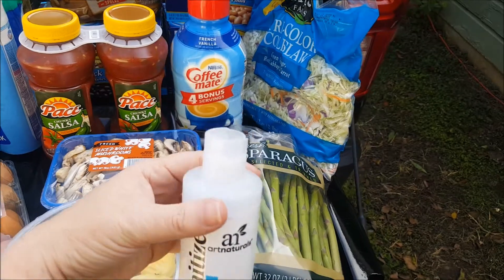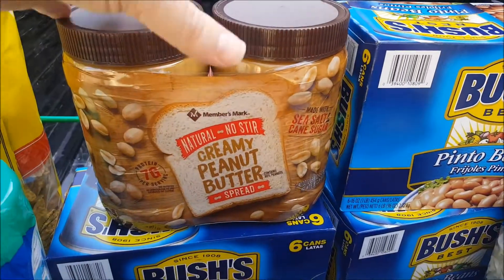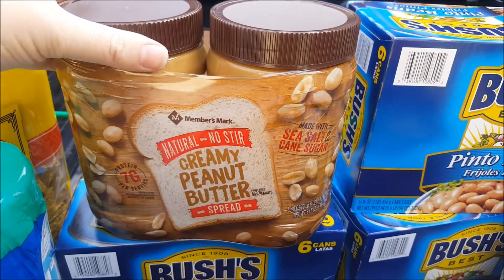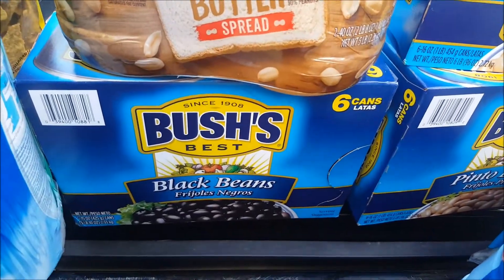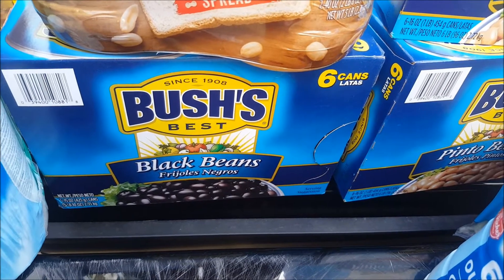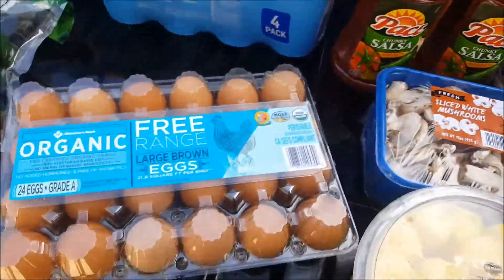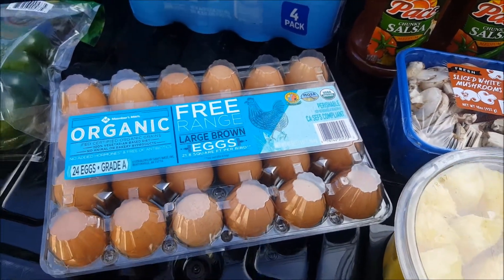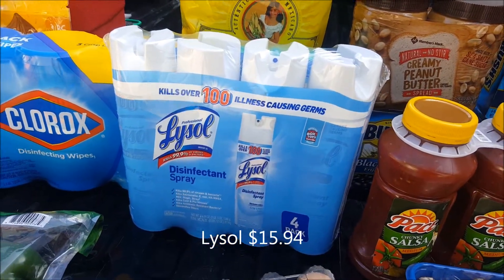I got one for each of my transactions because I did a business transaction today also. I got a container of peanut butter — it's not our favorite but it works, and I like to cook with it a lot. I got one box of the Bush's black bean and hubby wanted eggs so he picked out these organic free-range eggs.